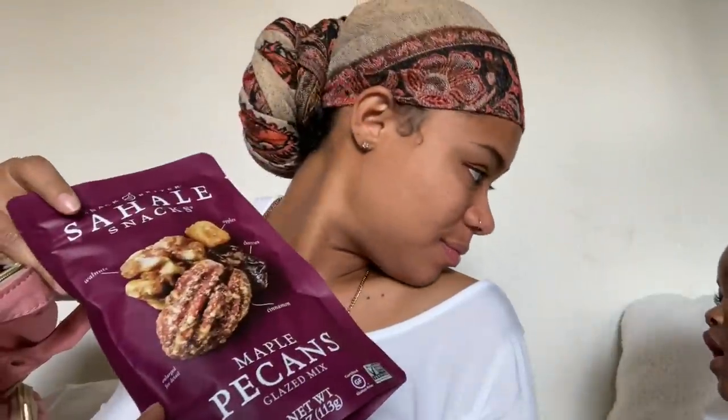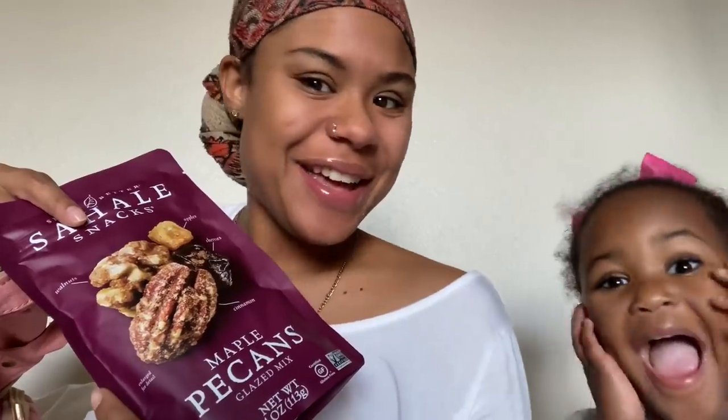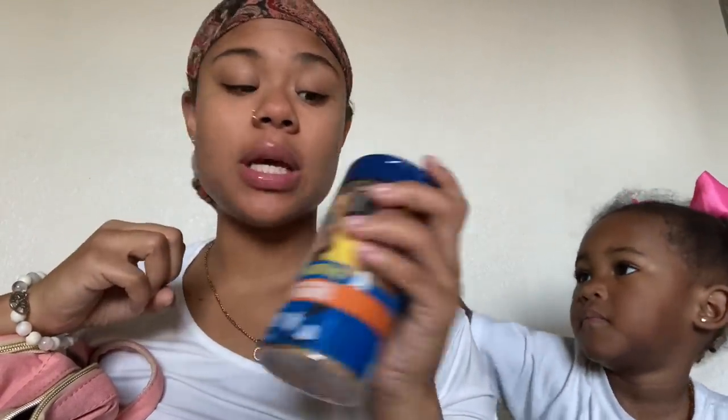Another snack I have is some maple pecan glaze. Eliana just woke up from her nap. I also got me some honey roasted peanuts — I love honey roasted peanuts. I got those as another snack for when I go into labor.